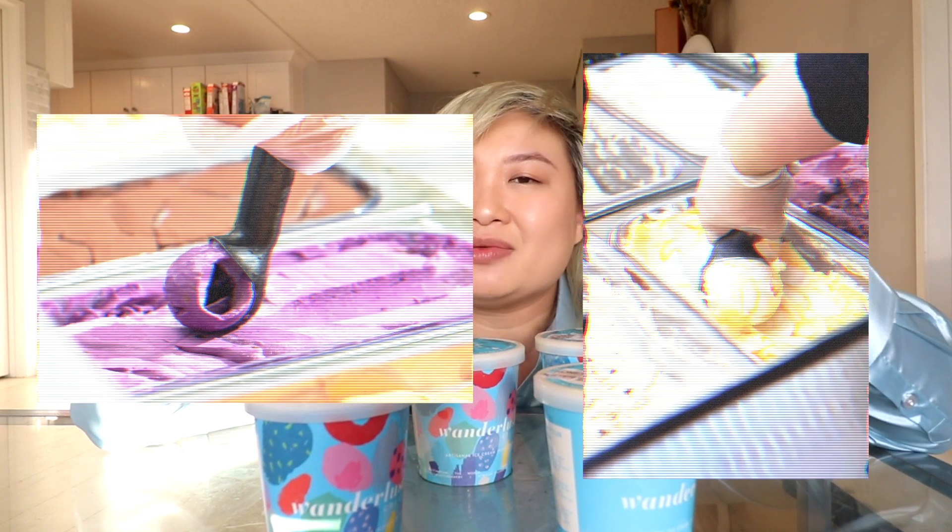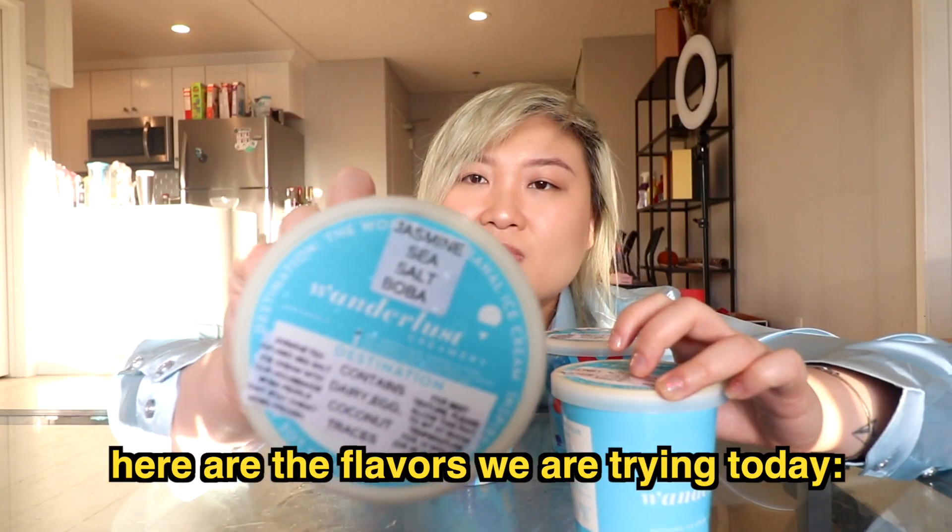They are famous for flavors like ube and sticky mango rice. The couple that started Wanderlust based it off of travel. Now they're actually doing delivery — that means ice cream can be shipped overnight to you! There's a jasmine sea salt boba flavor as well as a boba milk tea flavor, and from what I know they spent a long time in R&D to make sure the boba balls actually taste like chewy boba balls.